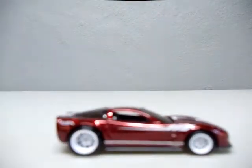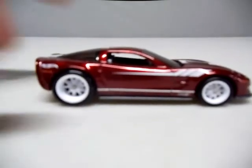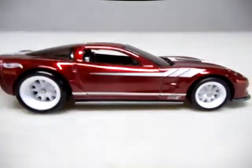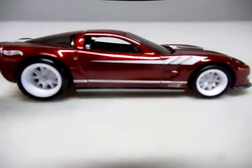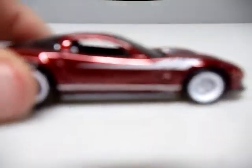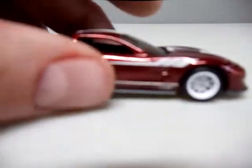We've got the Corvette ZR1. It's a really nice Spectra Flame Red on it. The tires are okay - I mean, the tires match the stripes. The stripe looks real good. The tires are kind of cheapy. I'm going to put that in the middle.